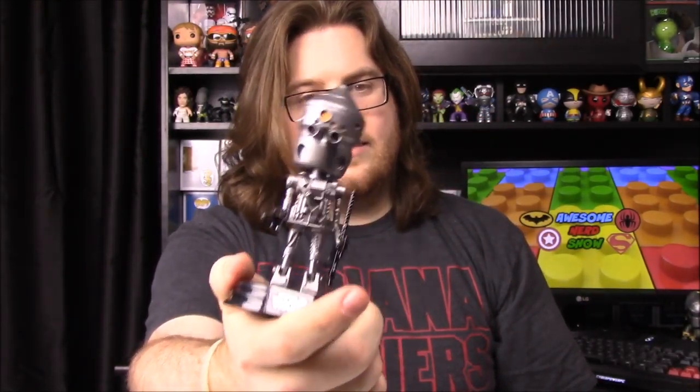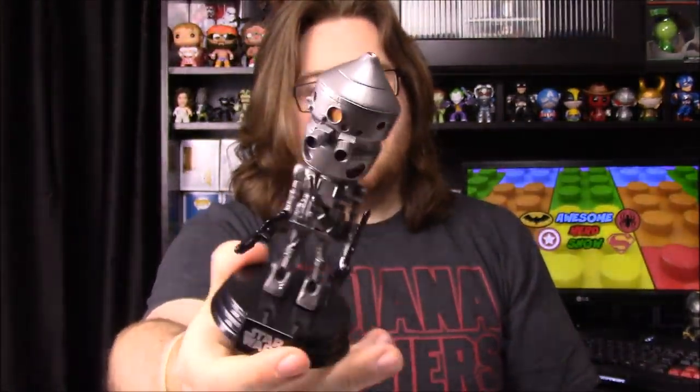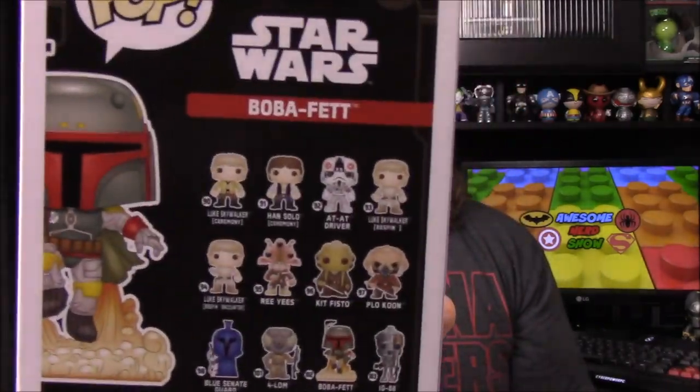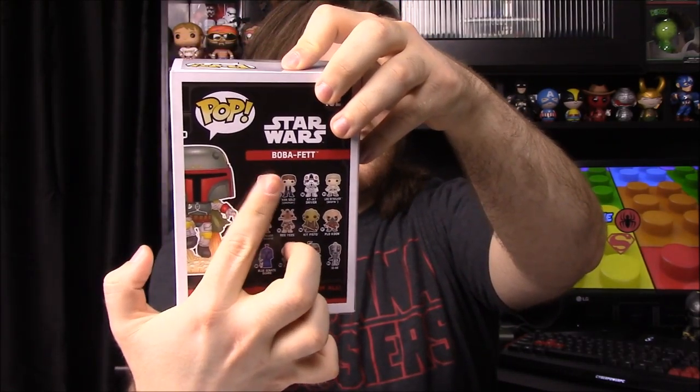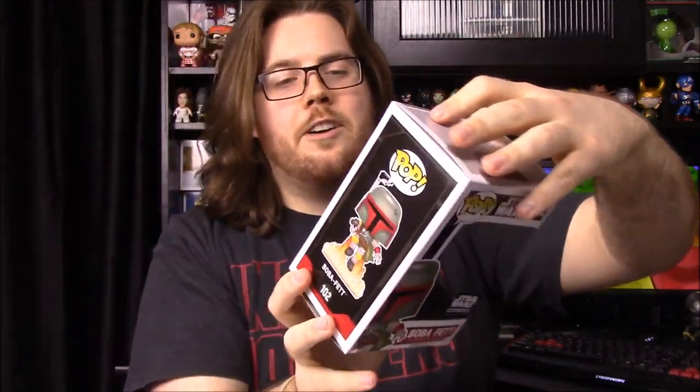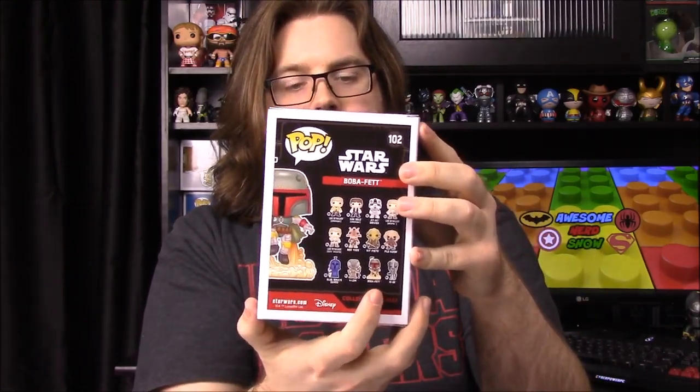We have another Pop this month, but the box is really badly damaged, which is disappointing since the boxes are a big part of the collection. The inside is perfectly fine though. This is IG-88 — he kind of looks like the Tin Man from Wizard of Oz, but he's another one of the bounty hunters, a robot that likes to kill people. It's interesting how thin he is compared to other Pops, but that's cool with the new designs they're doing.